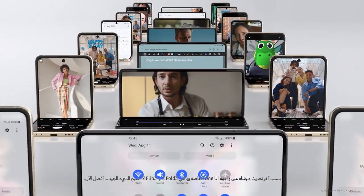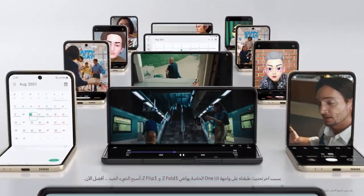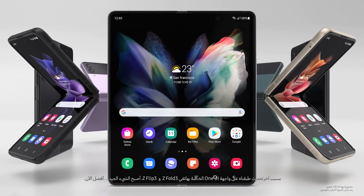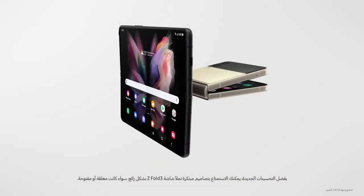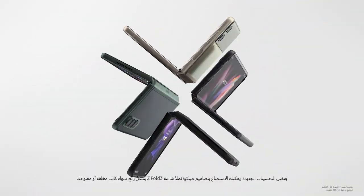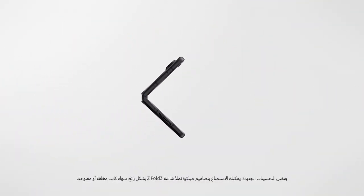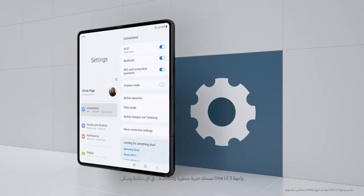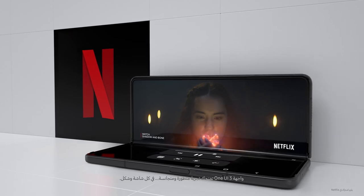With our latest update to One UI for the new Galaxy Z Fold 3 and Z Flip 3, what worked well now works even better. Thanks to new visual optimizations, you can enjoy intuitive layouts that fit the Z Fold 3's screen perfectly. Whether closed or open, One UI 3 brings you a consistent optimized experience across every screen and form factor.